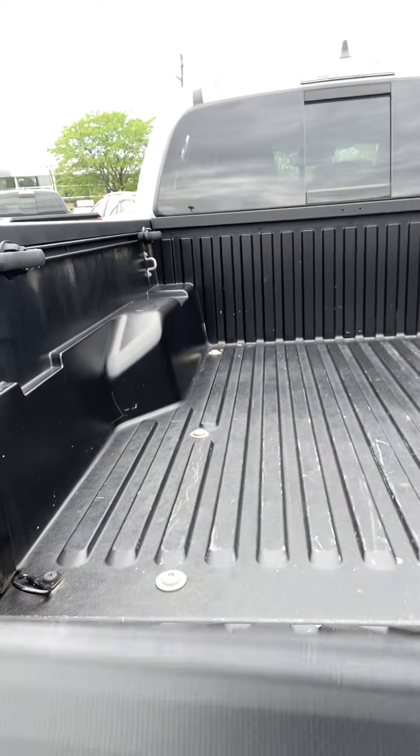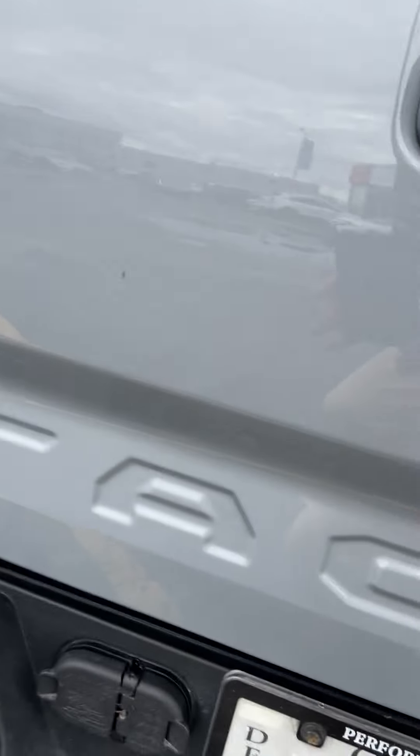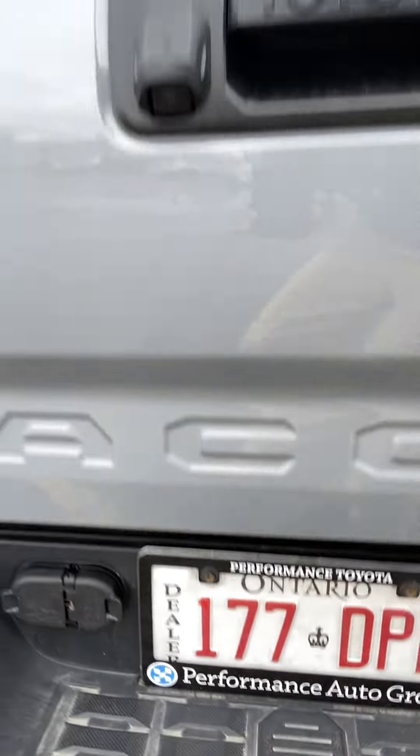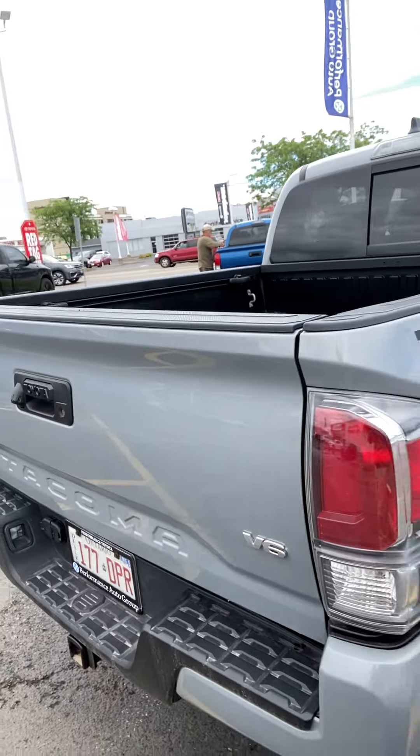It comes with a Class 4 trailer hitch — everything's already ready to go — and you have 6,400 pounds worth of towing capacity on this bad boy.